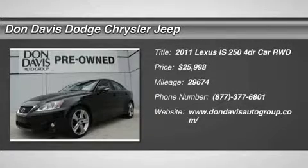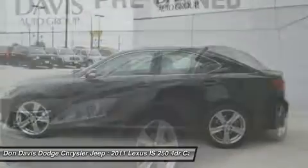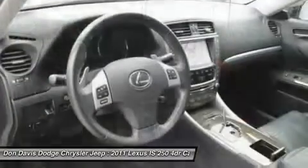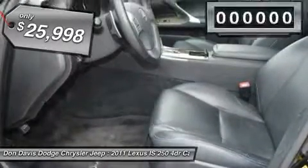The 2011 Lexus IS250 — an interior and exterior design inspired by the world of competitive racing. The IS250's authentic performance and style are the hallmarks of this classy luxury sedan. And it's priced below $30,000.